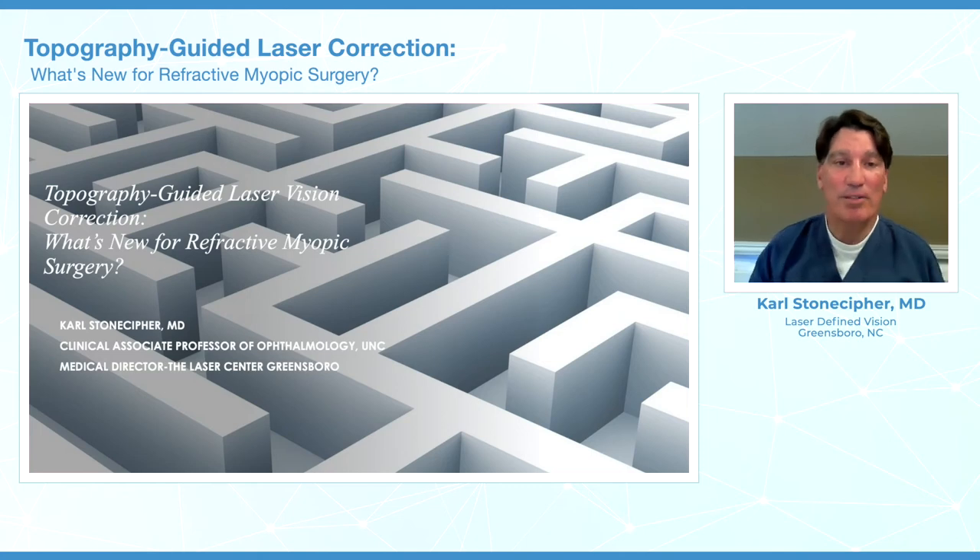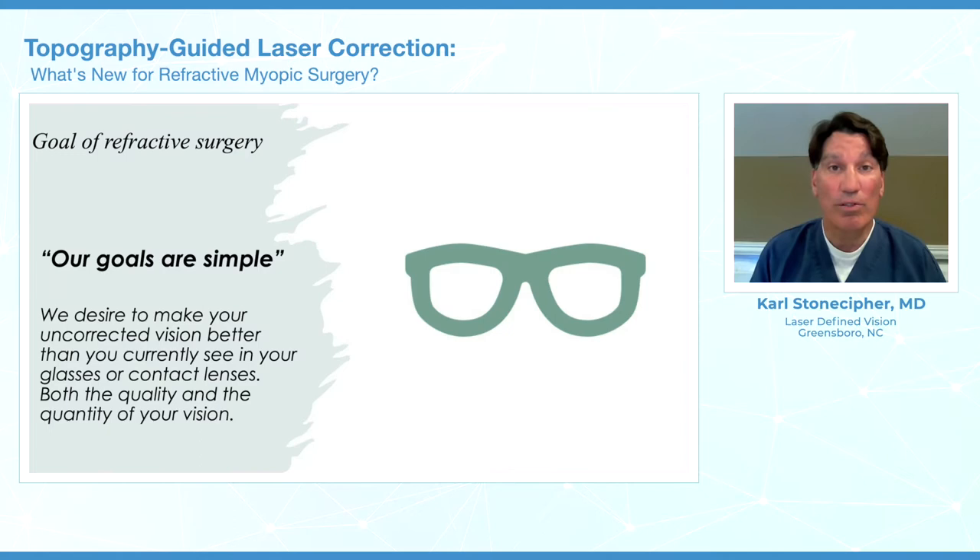I'm Dr. Carl Stonestereff, a clinical associate professor of ophthalmology at the University of North Carolina. Today we're going to talk about topographic guided laser vision correction — what's new and what we're doing to try and achieve even better than normal vision. Our goal is simple: we want to make you see better than you did in your glasses or contact lenses, and now getting 20/12 and 20/10 is an option available to us.